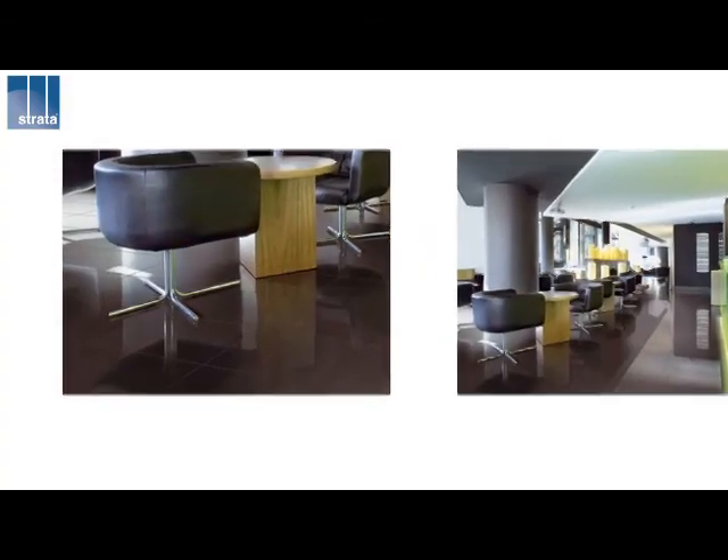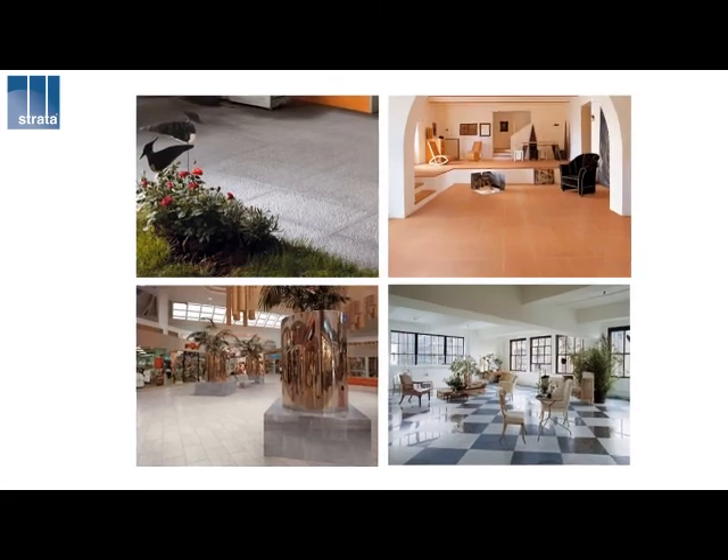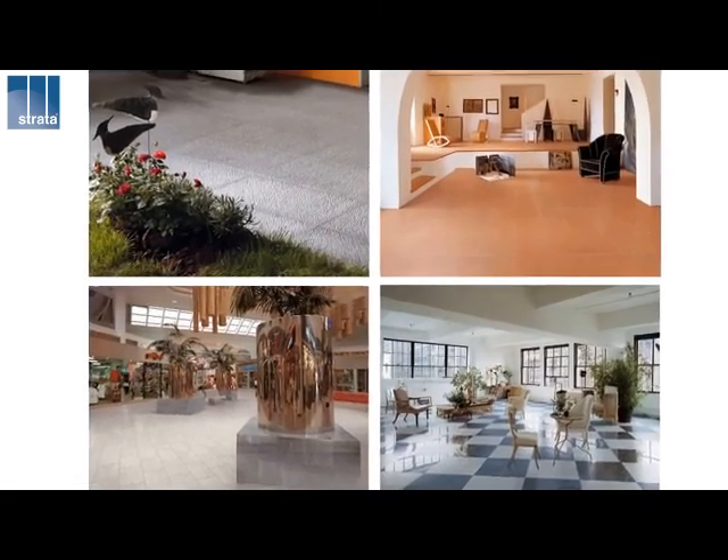Chromegress is suitable for any environment, be it a shopping centre, airport or domestic environment. It's not only specified for its design and technical characteristics, as Chromegress is particularly economical. This allows a very high quality product to be specified instead of a low cheap quality product when budgets are tight.